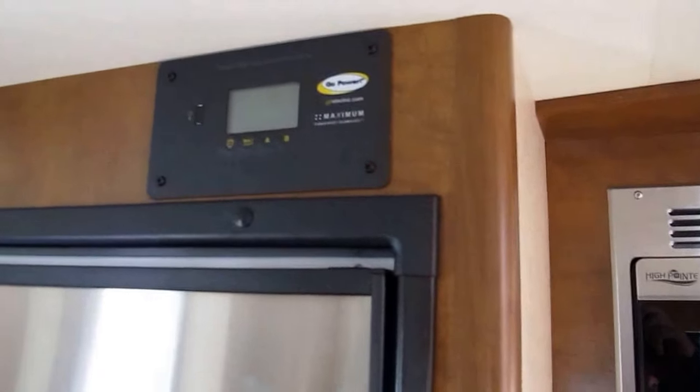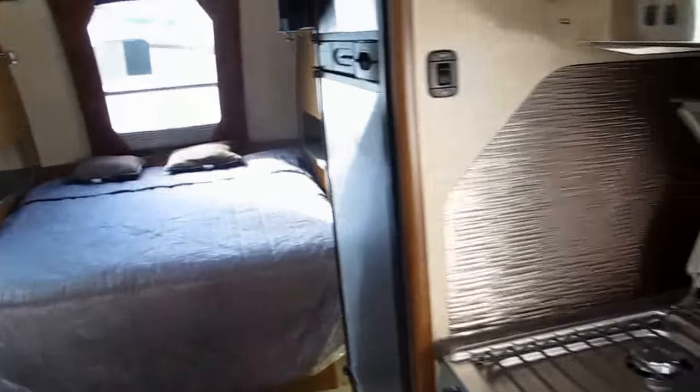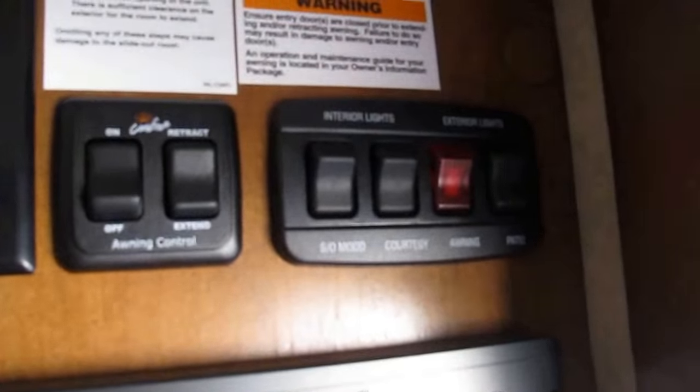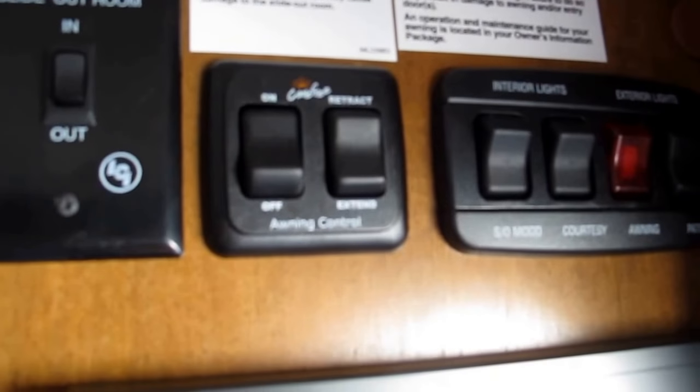This camper's equipped with a solar panel that's going to constantly charge your 12-volt system. The 12-volt system runs all of your lighting in here, your television, your multimedia center — which is a CD, DVD, MP3 player that's Bluetooth-capable. And of course, once you walk in, you want all the controls for your lighting, your slide-out, and your awning right at your fingertips.